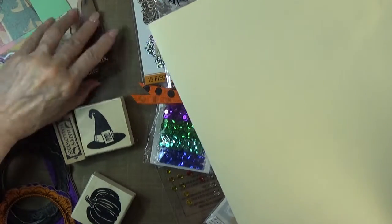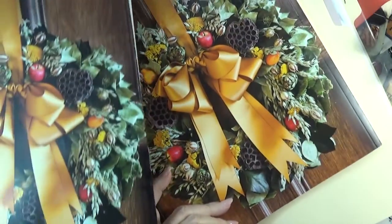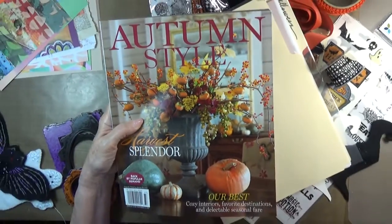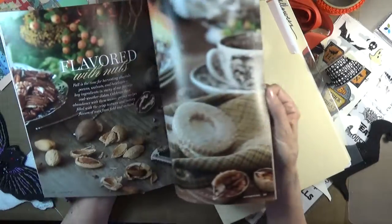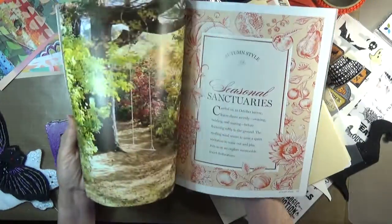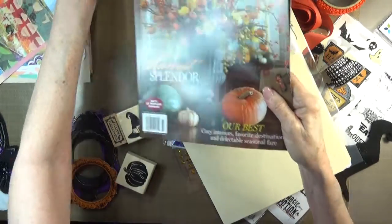I also have another copy of this book, which I might or might not use. Maybe I'll save it for next fall. But there are certainly an awful lot of lovely images in here that would work a treat for collage. So I'm going to tuck that away again.